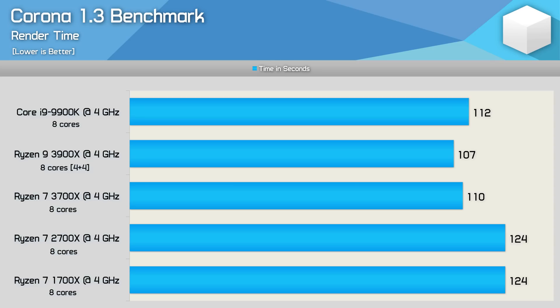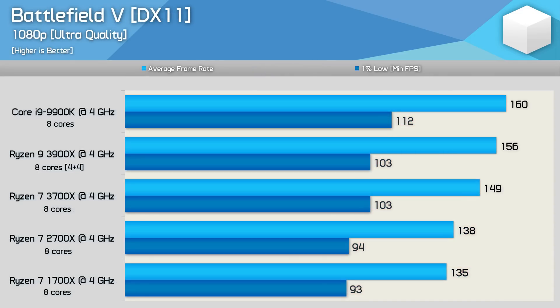That's pretty impressive stuff, but let's move on to see how things look in a few games. The first game we're going to look at is Battlefield V, and here we see despite a hefty reduction in clock speed, the 9900K still manages to take out top spot. The 1% low performance was still very impressive, and here the 9900K was 9% faster than the 3rd gen Ryzen processors. When looking at the average frame rate, we see that the 3700X was 8% faster than the 2700X, while the 3900X was 13% faster. This means that even when matched at the same clock speed, with the same number of cores, the 3900X is still 5% faster than the 3700X, which is very interesting.